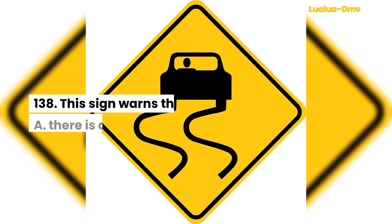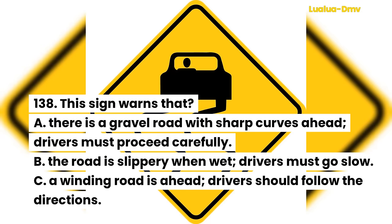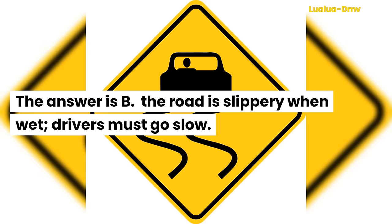Question 138. This sign warns that: A. There is a gravel road with sharp curves ahead; drivers must proceed carefully. B. The road is slippery when wet; drivers must go slow. C. A winding road is ahead; drivers should follow the directions. The answer is B. The road is slippery when wet; drivers must go slow.